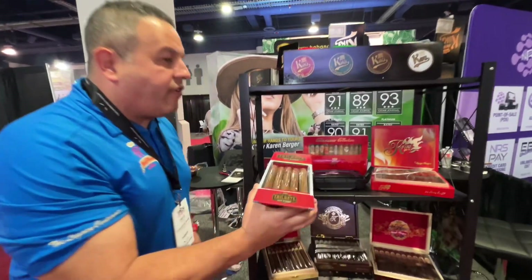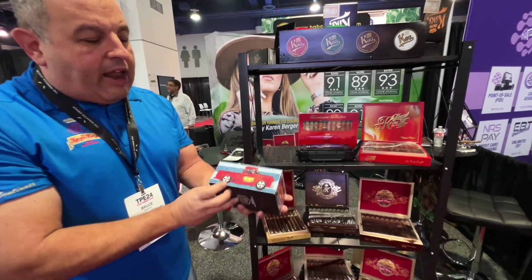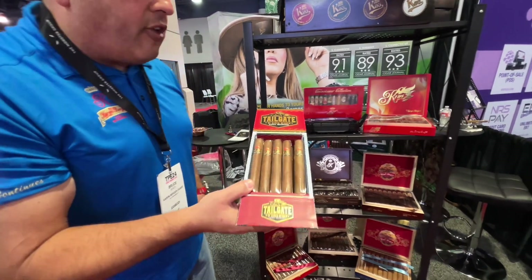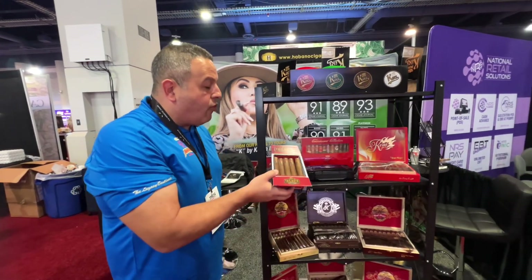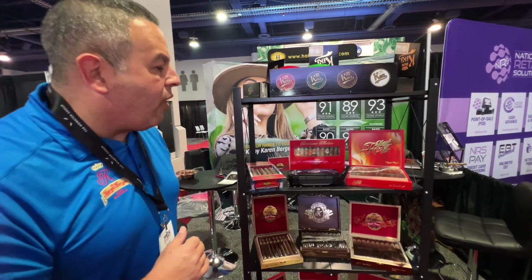We've got the Karen Berger collection of cigars here. We're gonna focus on three items that are new to our collection. This one right here is the Tailgate — I designed this box, check that out. 14 sticks in there to signify two touchdowns. Sumatra wrapper, Nicaraguan binder and filler. Goes really nice on a hot day with a cold beer, and on a cold day a single malt scotch or an Irish whiskey is where it's at.